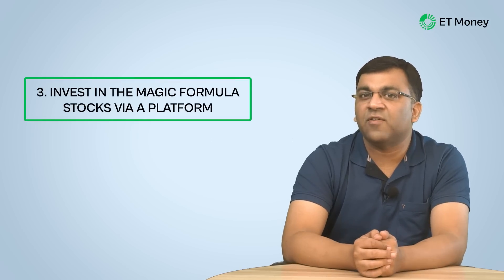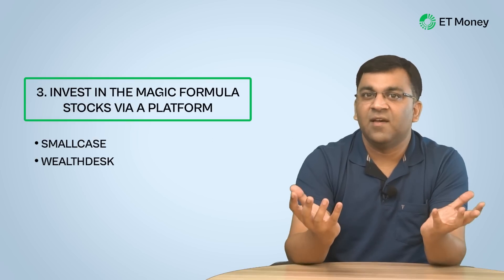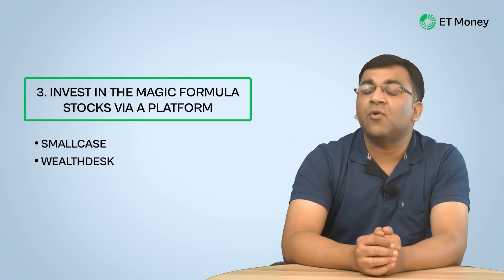A third option is investing via a platform like Smallcase or Wealthdesk, which offer a curated basket of these stocks at a cost of around 1000 rupees per month. In my opinion, the magic formula is a clear strategy, easy enough for any curious individual to implement. Joel Greenblatt's book is a wonderful starting point, and there is plenty of additional information available on the internet.